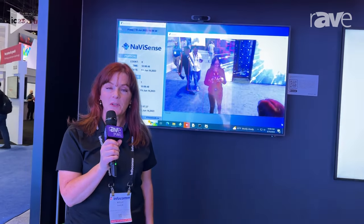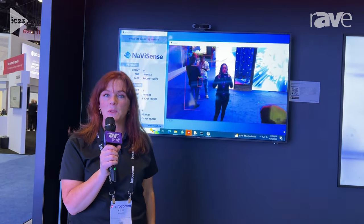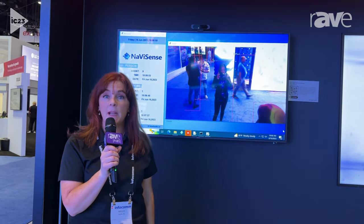Hi, I'm Kelly Harlan, Director of Solutions Marketing and Commercialization here in the Sharp NEC booth at Infocom 2023. Today, we're here talking about NaviSense.